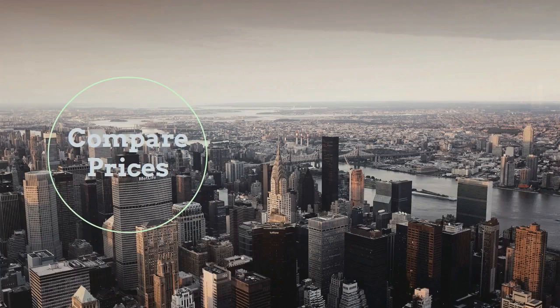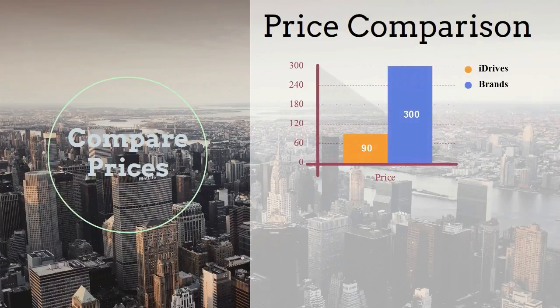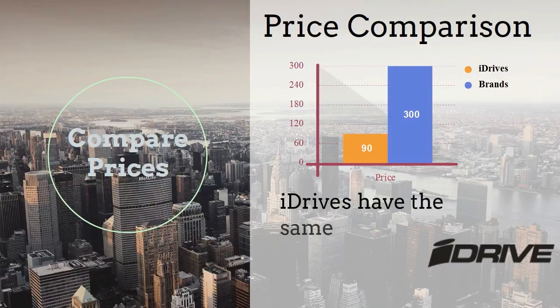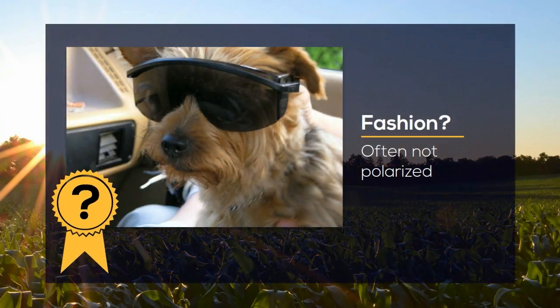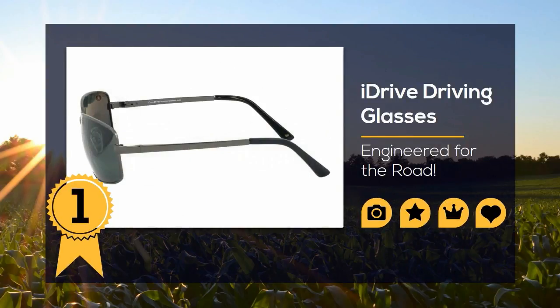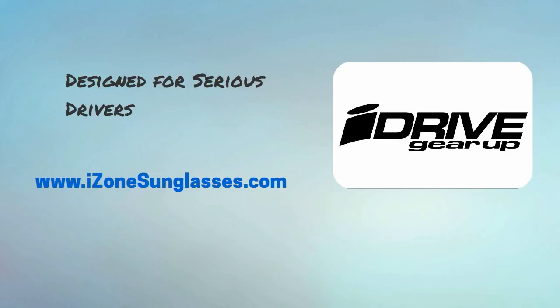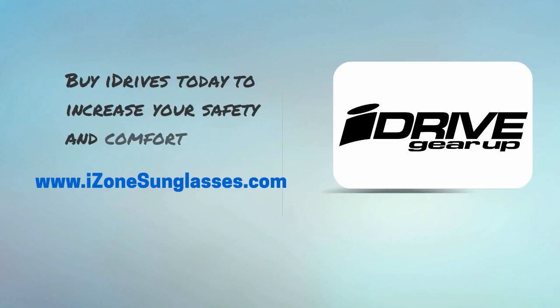Why pay $250 to $300 in a sunglass store for similar features when you can get full protection, better comfort, and a similar style for under $100 right here? Fashion sunglasses are designed specifically for style and brand recognition. iDrive glasses are designed by drivers for drivers to deal with the real safety issues of professional and other serious drivers. So get your iDrives today and enjoy your drive.